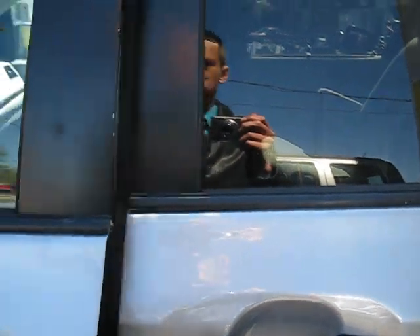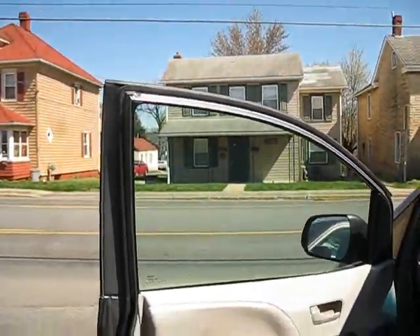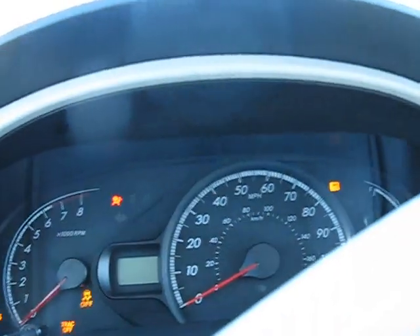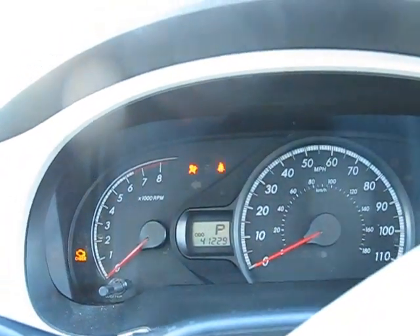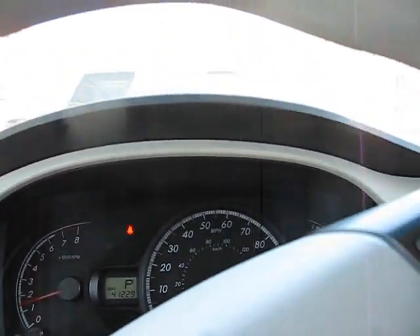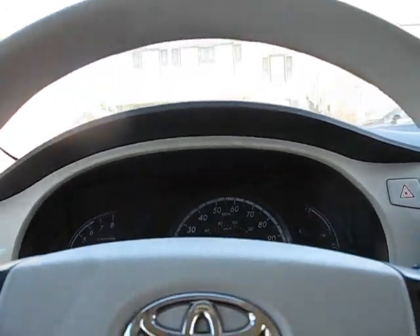Let's go ahead and get in and start it up. We have a gray exterior with a tan cloth interior, and it still has that nice new car smell that everybody likes. It is a 2013 with 41,229 miles — a little bit high for a 2013, but not for the van itself. These vans will go a long time.